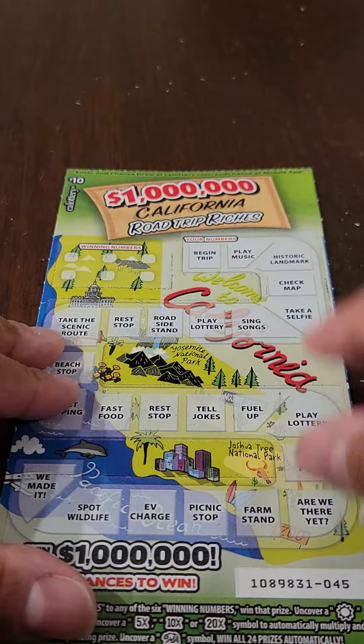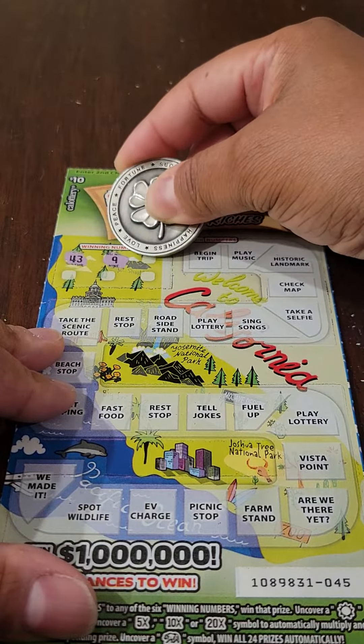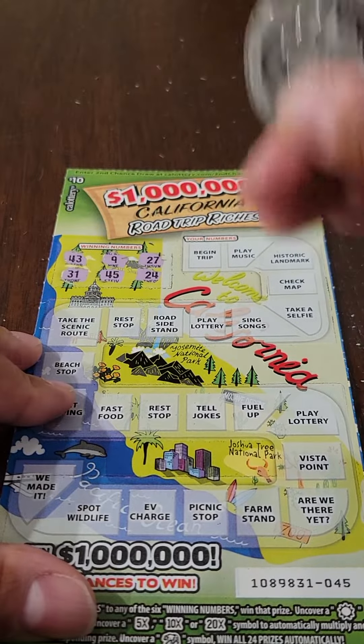So let's see what the winning numbers are. The winning numbers are 43, 9, 27, 31, 45, and 24.